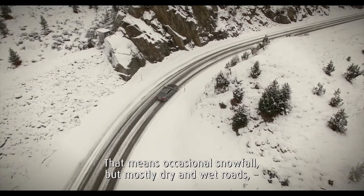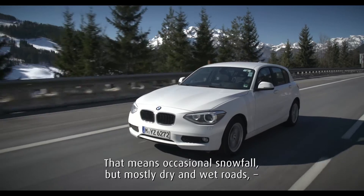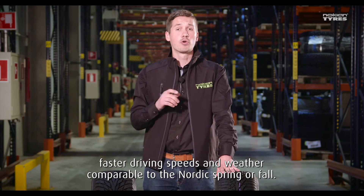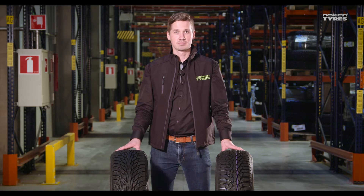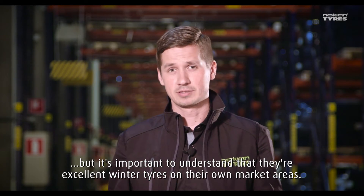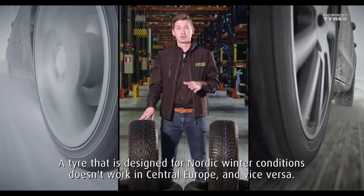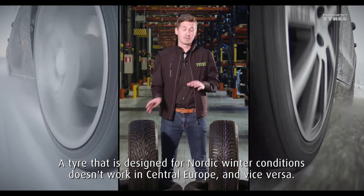Central European conditions mean occasionally snowfall, but mostly dry and wet roads, faster driving speeds, and weather comparable to Nordic spring or fall. So both of these tires are excellent winter tires, but they are excellent only on their own market areas. A tire designed for Nordic winter conditions doesn't work in Central Europe, and vice versa.